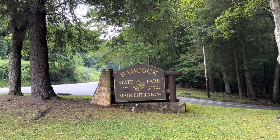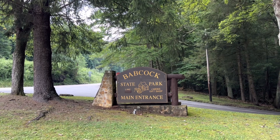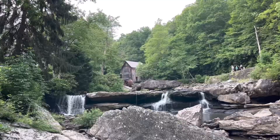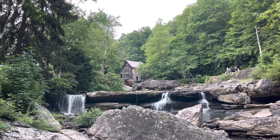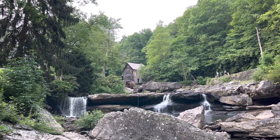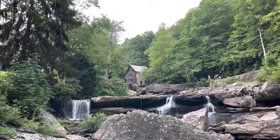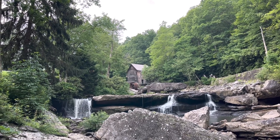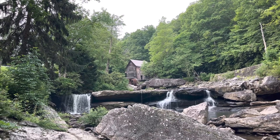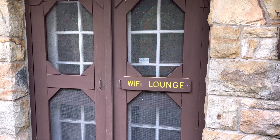Welcome to Babcock State Park. I put this in other videos but felt like it deserved a video of its own, so let's get started. I was hoping the mill would be operating today but it's not. It's nice to see the water flowing though — I was here one time and it was almost completely dry. We're going to take a close look at the mill and see what other places I haven't been to at Babcock.